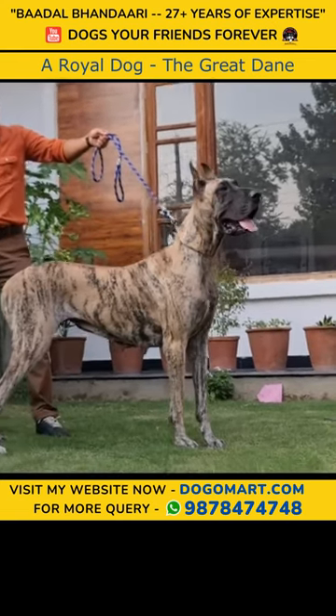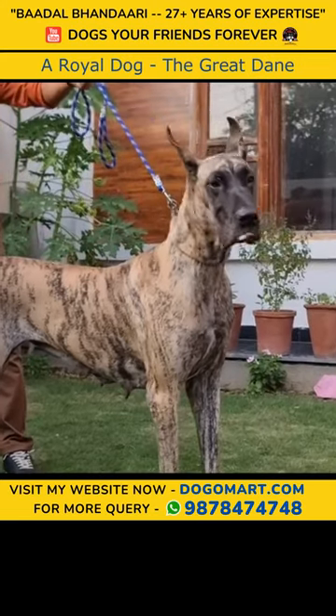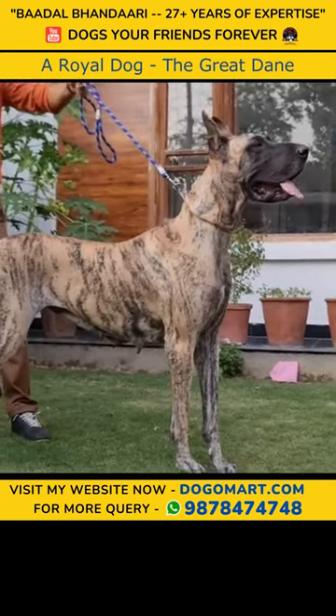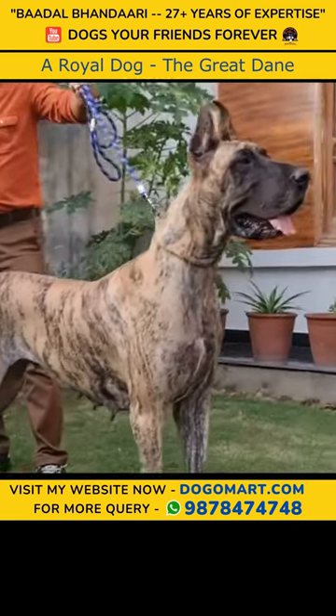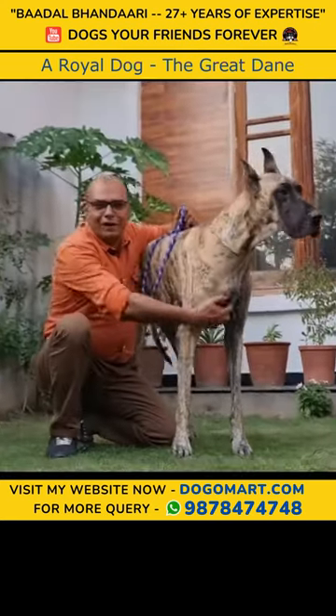Look at this dog's beauty. She's a female dog. Look at her beauty, look at her size. I'm proudly presenting a Great Dane — a beautiful brindle color Great Dane female dog. The height is 33 inches plus. The beauty is in front of you. This is a royal breed.